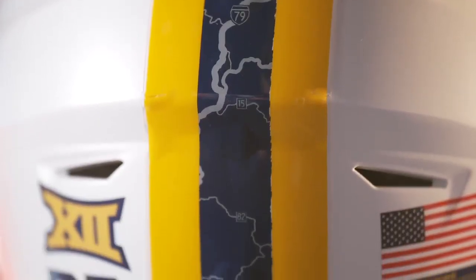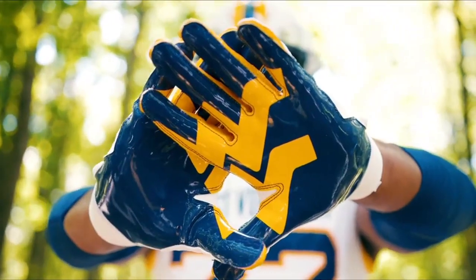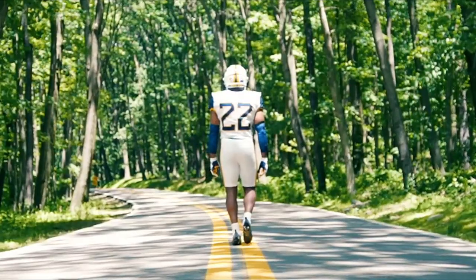The trim down the sides of the pants and helmet features wider gold and blue stripes, meant to resemble the center line markings on the roads used by fans to travel to Mountaineer games. This special look is capped off with the flying WV placed within the outline of the state.